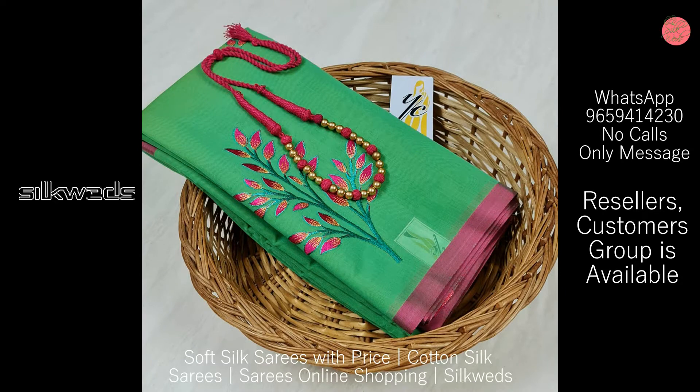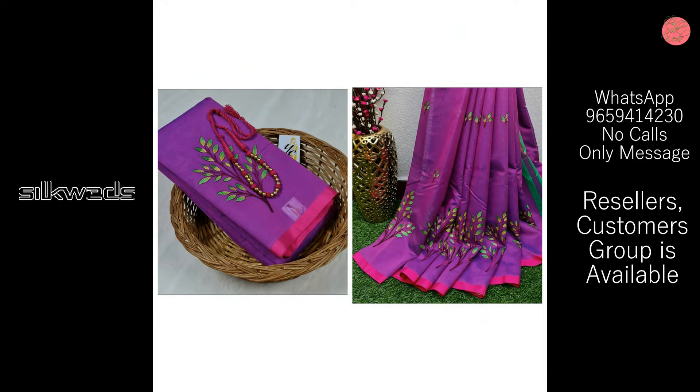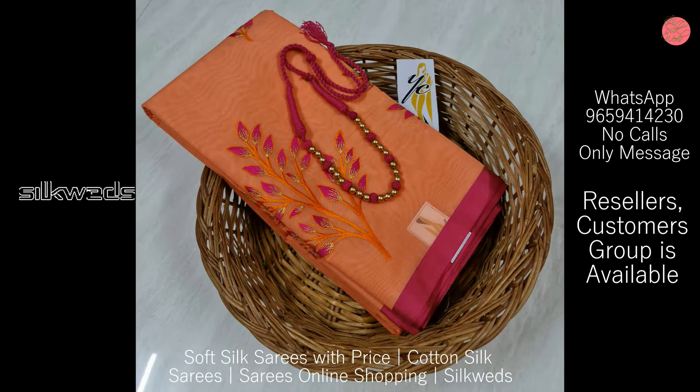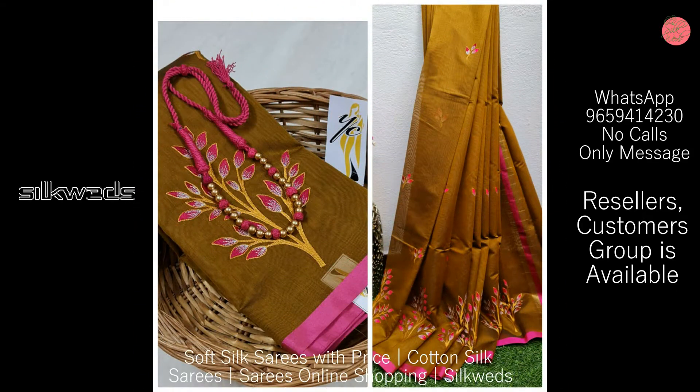These cotton silk series have very attractive embroidery work on the side. They are available in very extraordinary colors, and the color combinations used are also awesome. Both dark and light colors are available in these series.